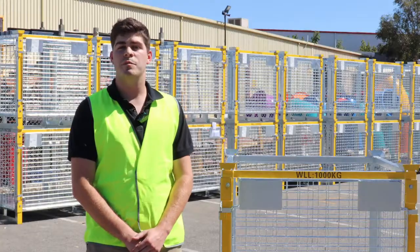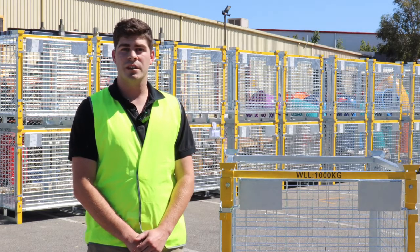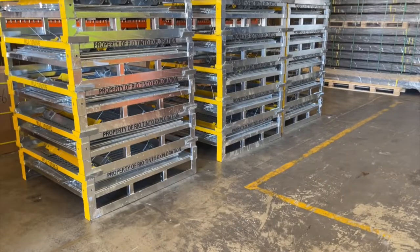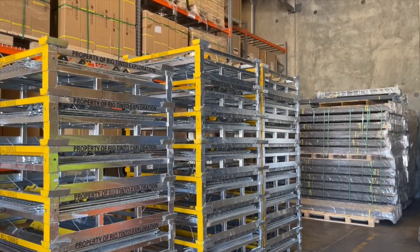This cage is being used by Rio for their storage of sampling, which means that we had to customise it to suit the specific dimensions and weight load rating for them.